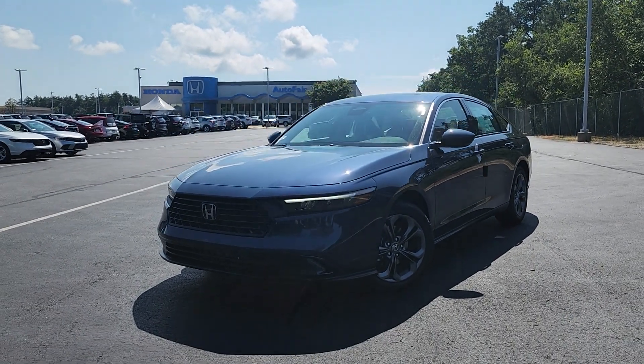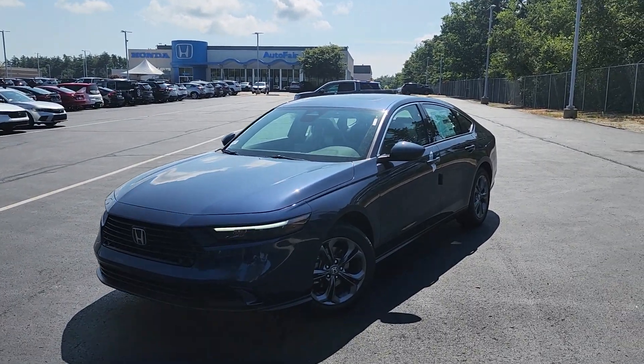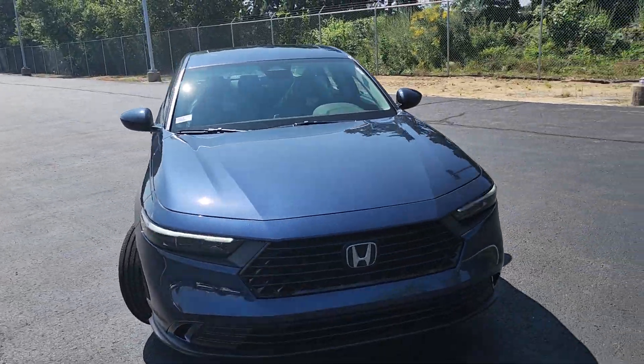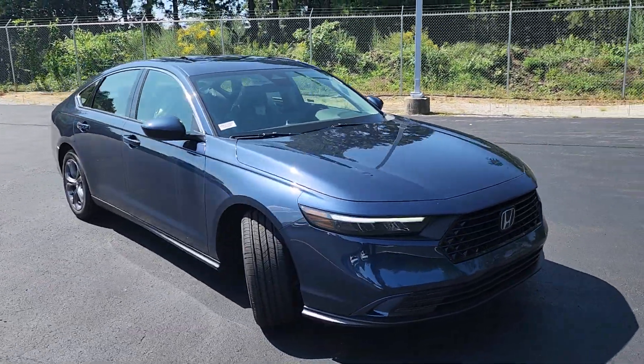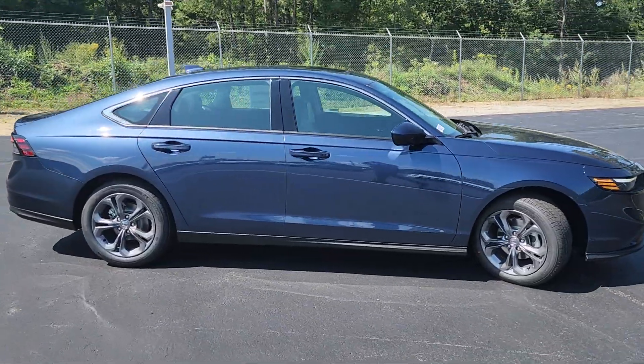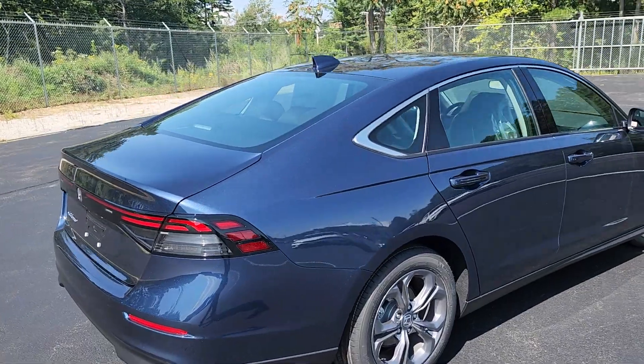Good morning, Michael. This is Jeff Redlinger with AutoFair Honda. I'm standing here with the 2023 Honda Accord EX in Canyon River Blue. We just got this in, so it hasn't even been through its pre-delivery inspection yet, but I'm out here making the video because that's pretty much how quickly you have to move once we get inventory, because everyone's going to be looking for it.